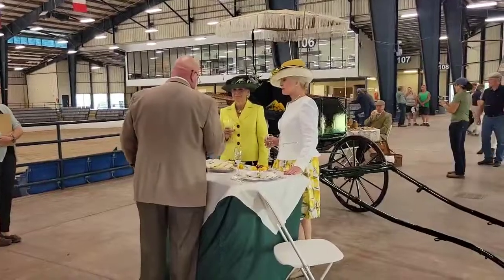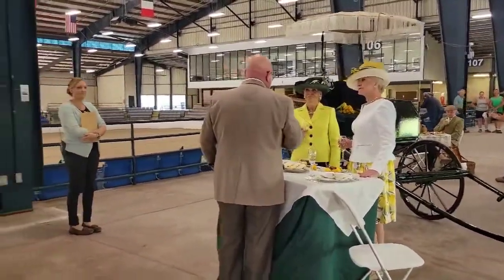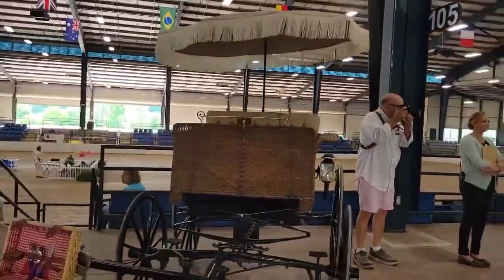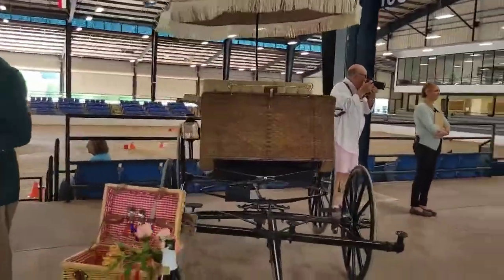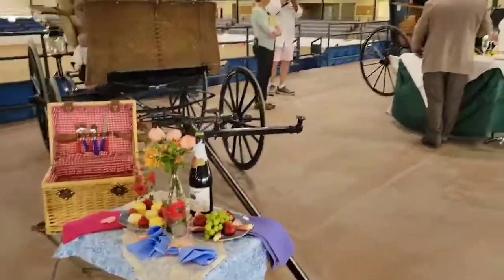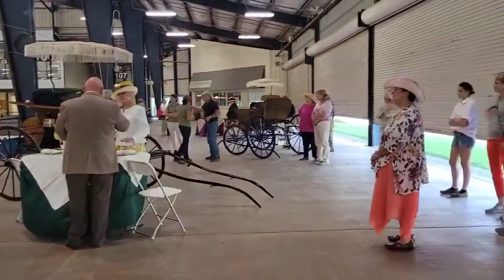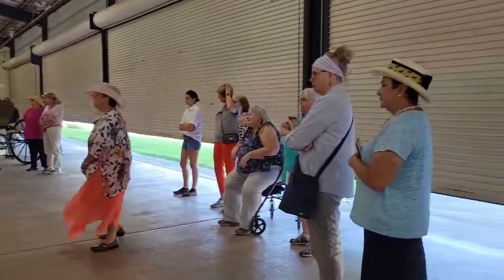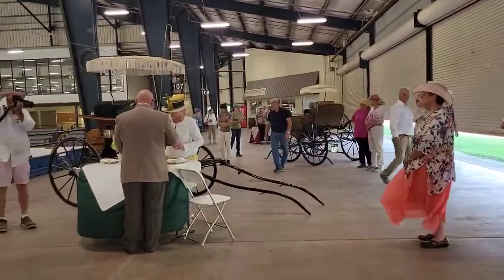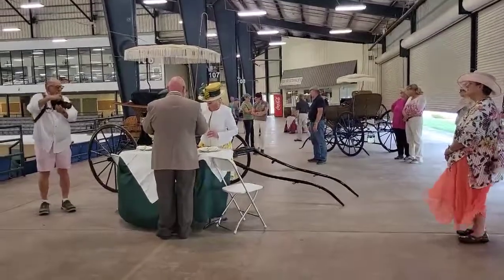So they have cucumber sandwiches. Then we have Charlie's entry — everybody lined up. We'll let you know who the winners are.